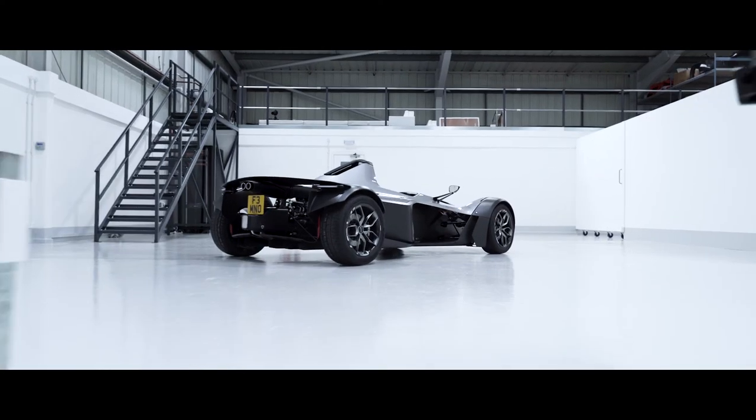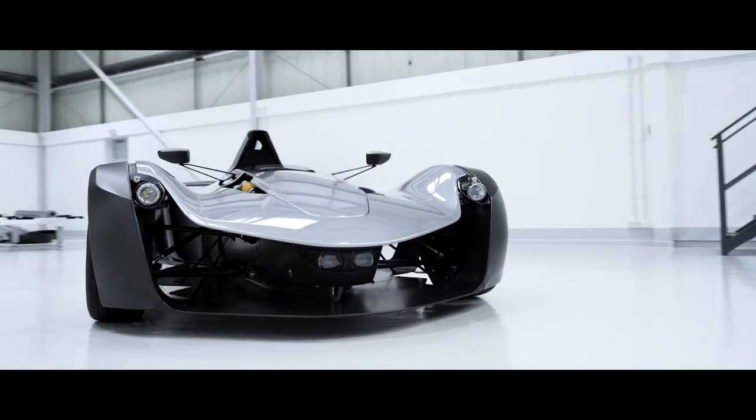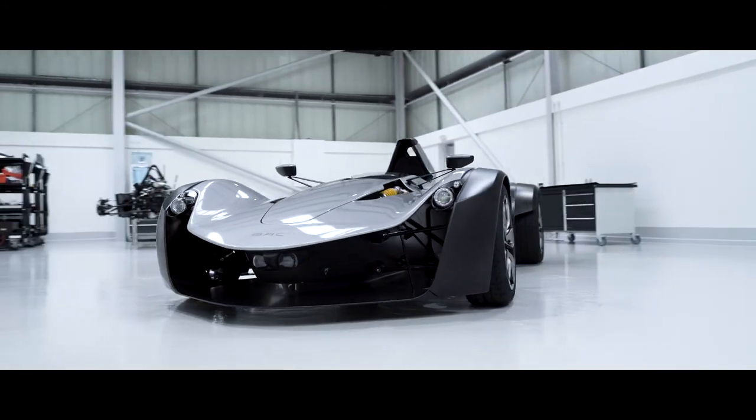It shows that evolution, it shows the attention to detail. It's very much the car that defines us as Mono. It's a real game changer.